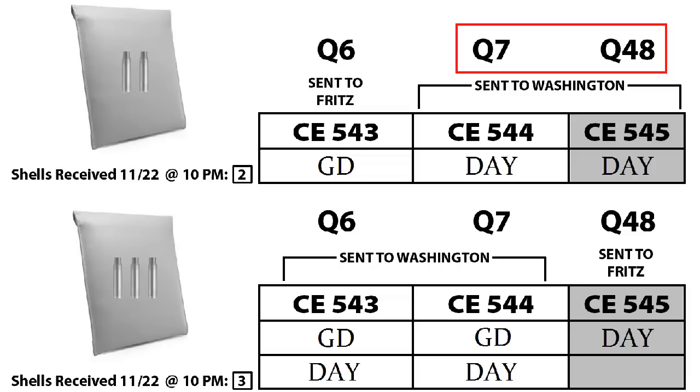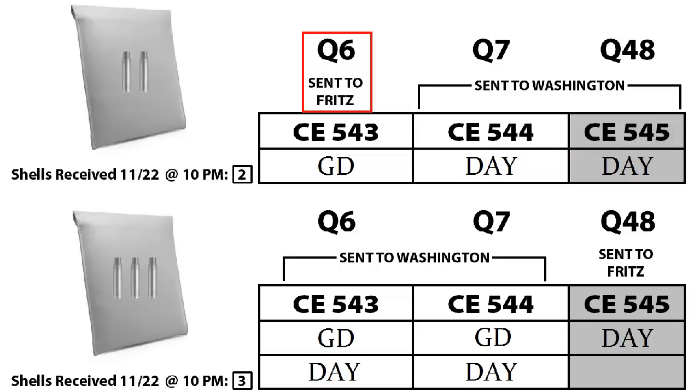In the first version of the story, hulls Q7 and Q48 — corresponding to FBI evidence identification numbers — were sent to Washington. These hulls were also identified as Warren Commission exhibit numbers CE 544 and 545 respectively. Both of those hulls were signed by Day and not by Brown or Sims, which would have revealed the contradiction we just witnessed. The other hull, Q6, was supposedly given to Captain Fritz and was supposedly initialed by George Doty, Day's boss, who also was not called before the Warren Commission to testify that his initials were on the shell.